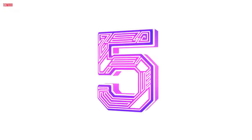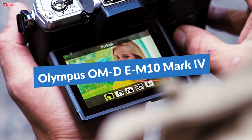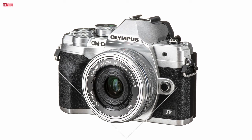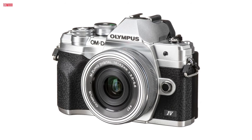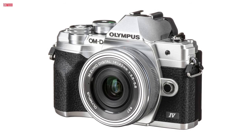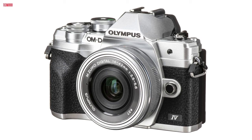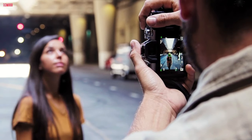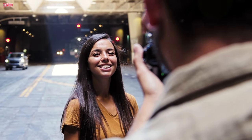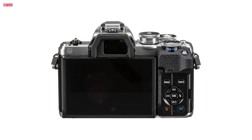Number 5. The Olympus OM-D E-M10 Mark IV mirrorless camera with the versatile 14-42mm EZ lens offers a compact yet powerful photographic experience. Boasting a 20.3MP Live MOS Micro 4/3rds sensor and TruePic 8 image processor, it delivers exceptional image quality, 8.7 frames per second continuous shooting, and UHD 4K at 30p video recording.